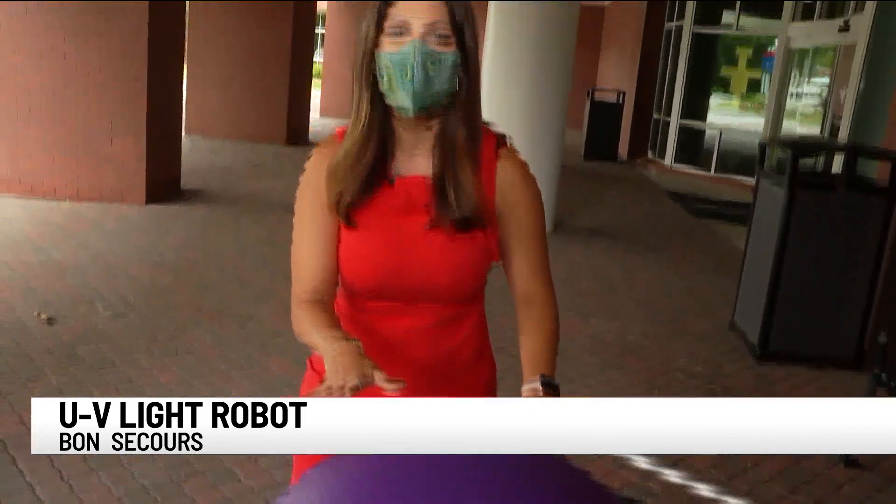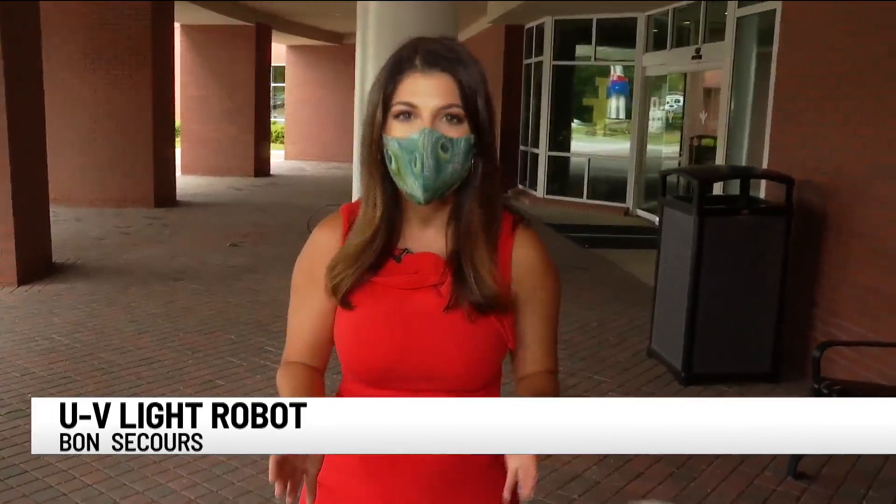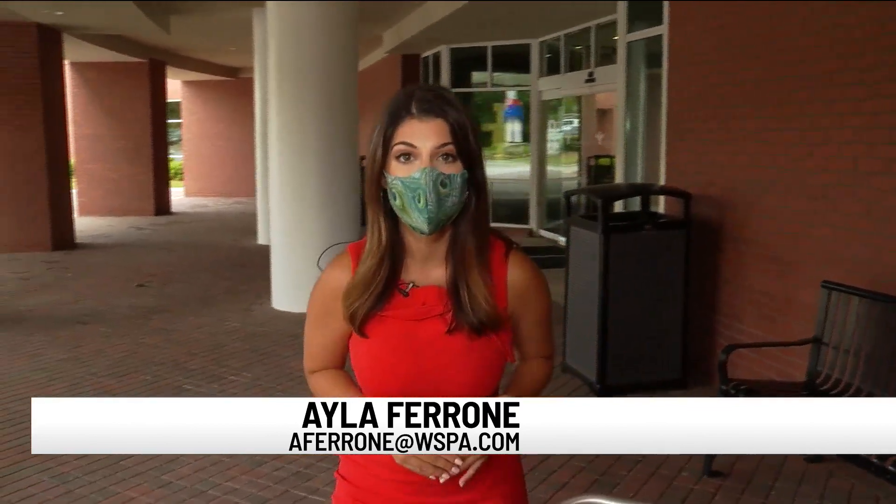Bon Secours will be keeping both of these robots even after the pandemic, as they can be used for pretty much any type of germ or bacteria. Reporting in Greenville, I'm Ayla Ferron, 7 News.